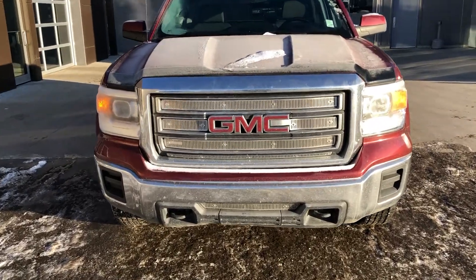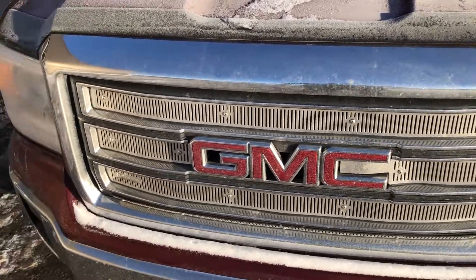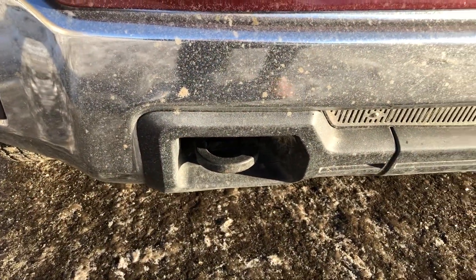As we come up to the front here, you'll notice a nice big GMC emblem in the front as well as the airflow vent mesh grille. We've got the highs and lows as well as some heavy-duty tow hooks in the front to pull your buddy's Jeep out of the ditch.